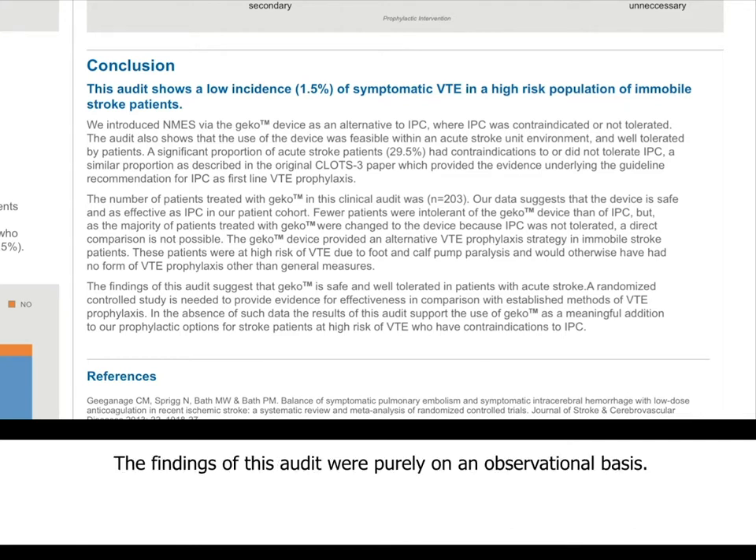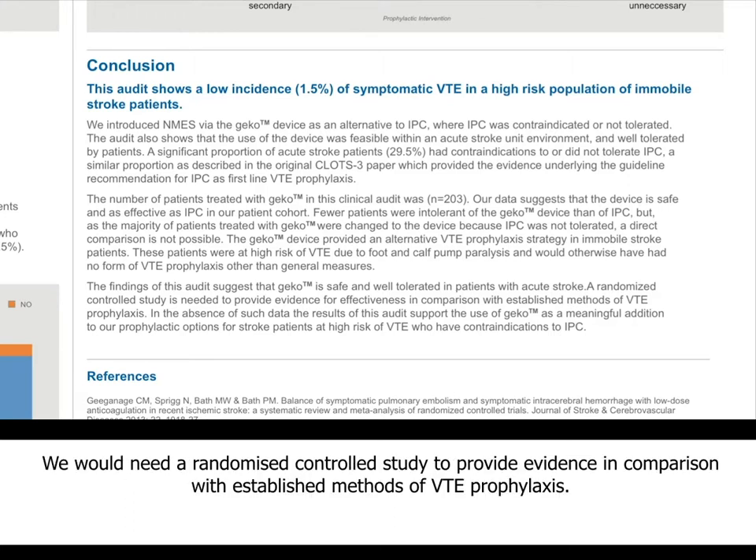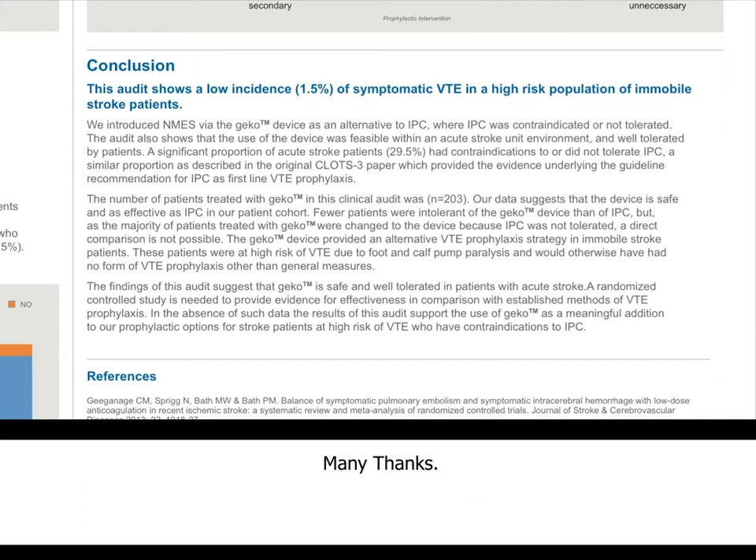The findings of this audit were purely observational, so we clearly need a randomised controlled study to provide evidence for effectiveness in comparison with established methods of VTE prophylaxis. Many thanks.